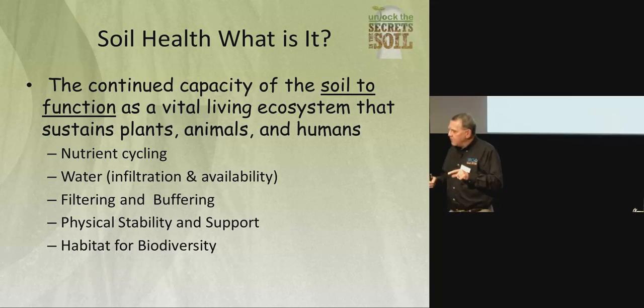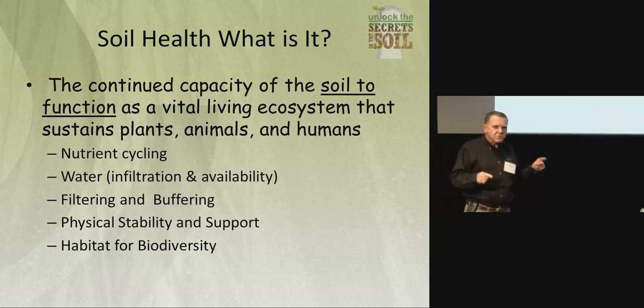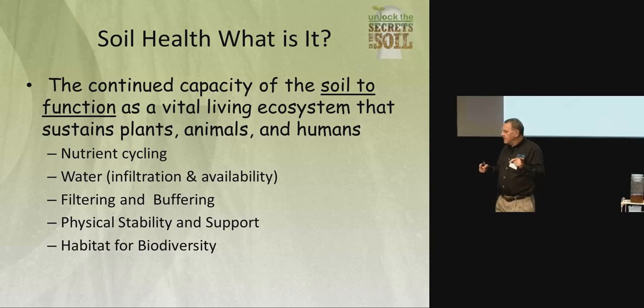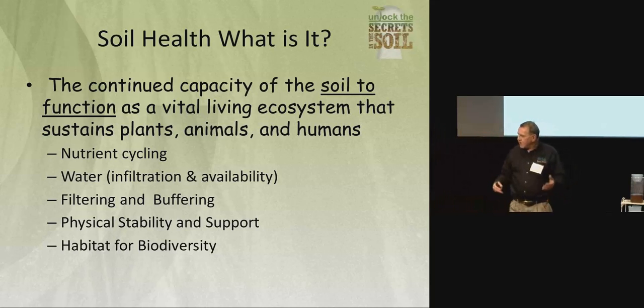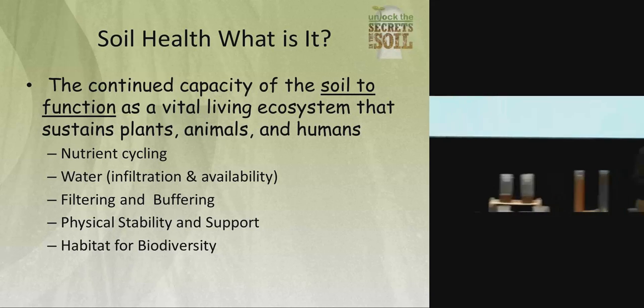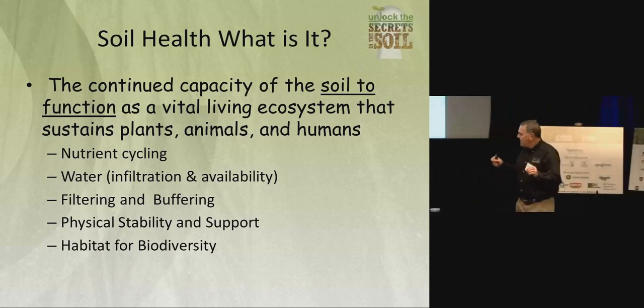The continued capacity — we're talking about something not two years down the road, not a hundred years down the road, but a sustainable system for four or five hundred years. The materials we use are in short supply. We get nitrogen out of the atmosphere, we mine phosphorus — those are not infinite supplies. The idea of soil as a vital living ecosystem: how many of you farmers have gone out on your farm and looked at what's going on below your feet? There is more life below your feet than anywhere else on the planet.